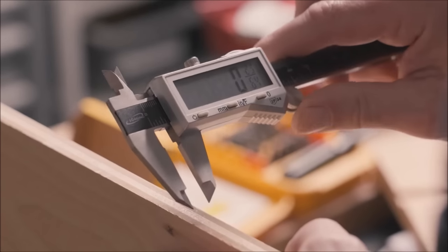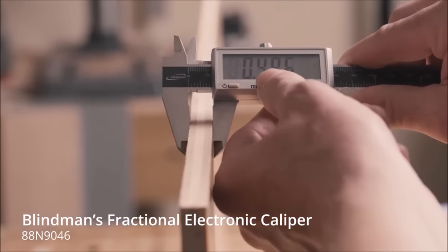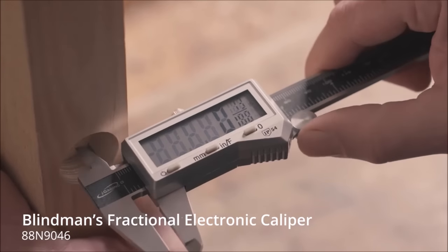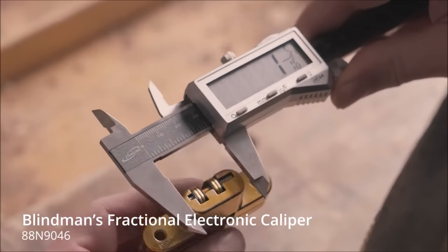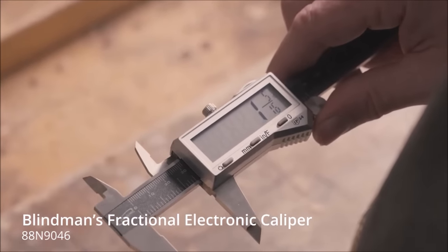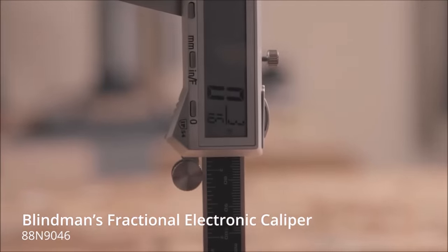Number 13. The Blind Man's Fractional Electronic Caliper, available at a price of $42.50, is a versatile and user-friendly measuring instrument designed to simplify precision measurements. With a prominent LCD screen displaying half-inch-high numerals, it ensures easy and accurate readings even in challenging conditions. This caliper offers a range of functions beyond standard measurements, including depth measurement, and it can effortlessly convert measurements between decimal inches, fractional inches, and millimeters with a simple touch of a button. Additionally, it can be locked in position for transferring measurements and zeroed at any point for differential measurements.